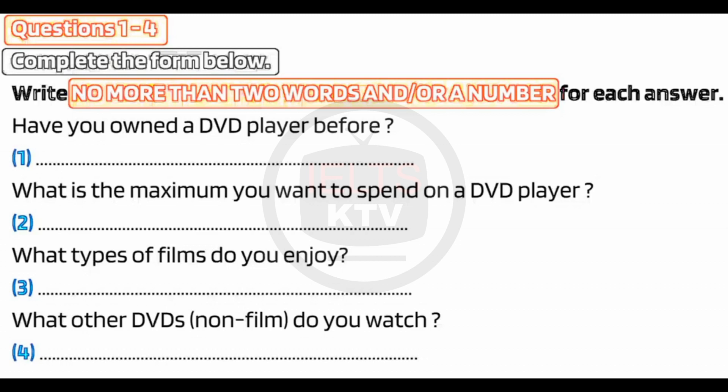OK. Just one more. Do you watch other DVDs? Ones that are not films? Like music or something? Not much, because I don't want to spend the money on something I can watch on TV. But I occasionally rent out comedy programmes. And I fight with my boyfriend over all the sports DVDs he watches.